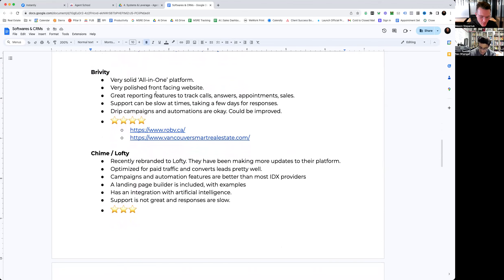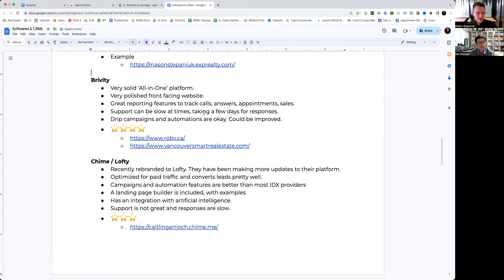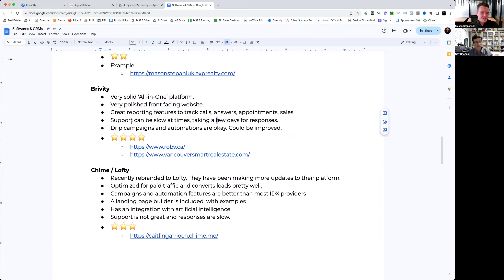Now we'll go into Brivity. I have some really positive stuff to say about Brivity. We've worked with a lot of agents that use a Brivity website and it is a very solid all-in-one platform — probably the only one I'd recommend that kind of has all the functionalities. It has a very polished front-facing website, great reporting features, and it tracks everything from calls, answers, appointments, and sales. It can be good especially as you start to grow a bit of a team.